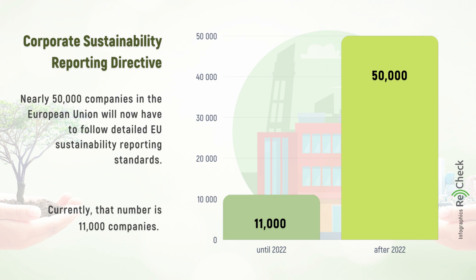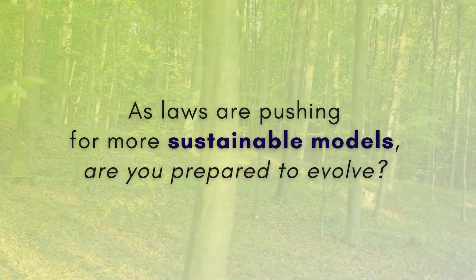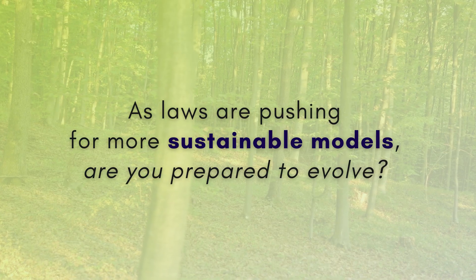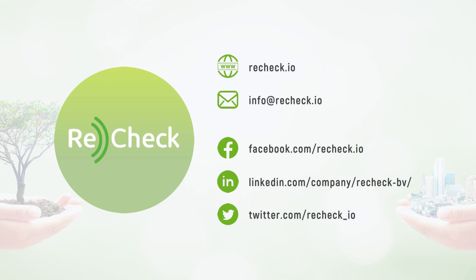In the next few years, the business landscape in Europe will have to adjust to the new political reality. As laws are pushing for more sustainable models and fight against greenwashing, are you prepared to evolve? Follow us and check our blog regularly for the newest trends and laws concerning the sustainability and circularity of our economies.